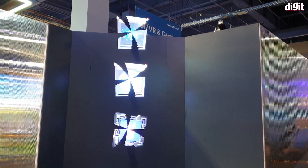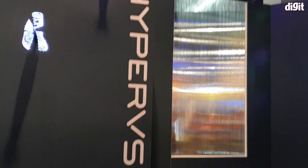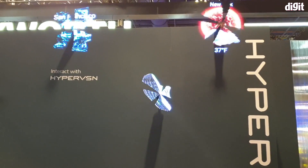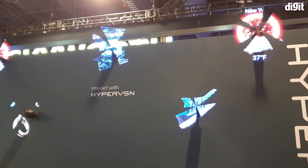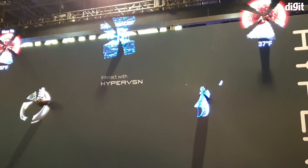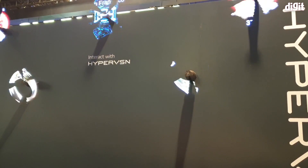Hey guys, welcome to digit.in, and at the booth of a brand called Hypervision you see some really interesting stuff. They've got these — you may have seen things like these — there is a fan which is spinning really fast, and then using LEDs they are able to project what appear to be 3D holograms.